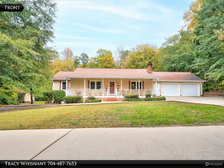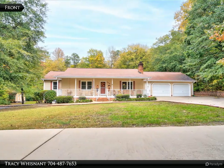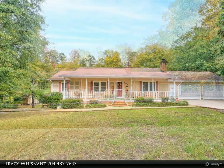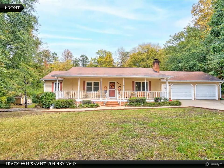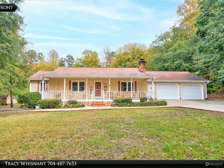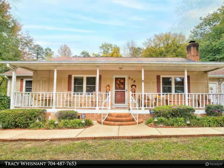This RE/MAX Select property video is presented by Tracy Wisnett. Beautiful three-bedroom, two-bath vinyl ranch home on approximately 0.981 acre lot, located between Shelby and Kings Mountain. The home is built with an open floor plan.